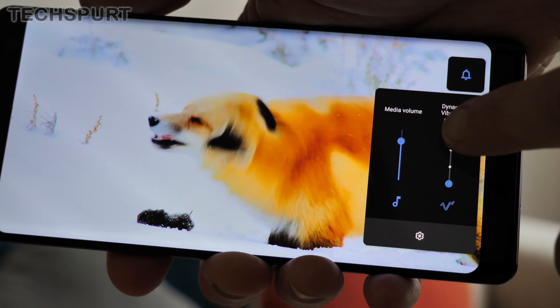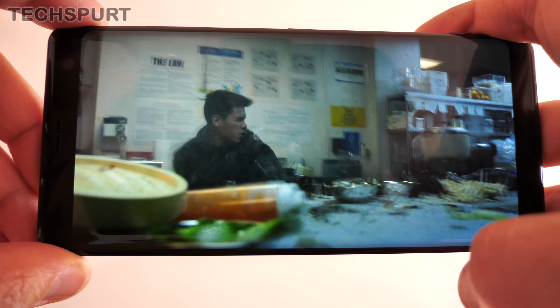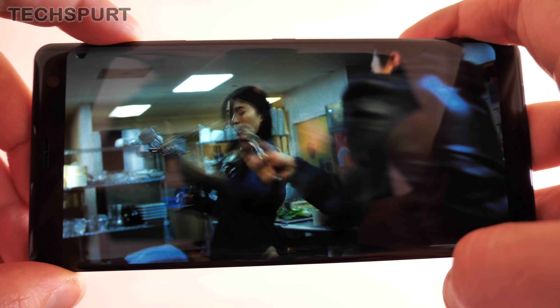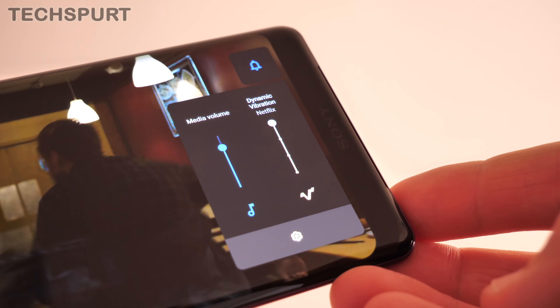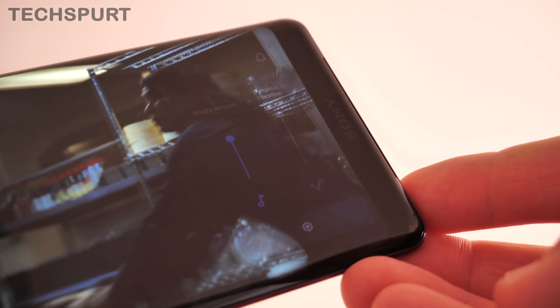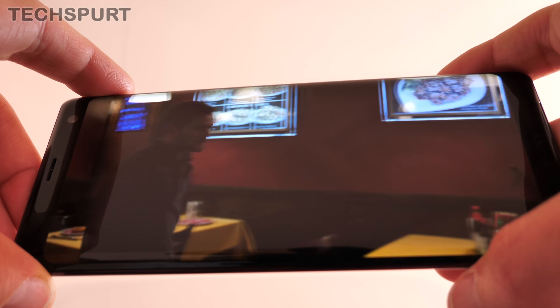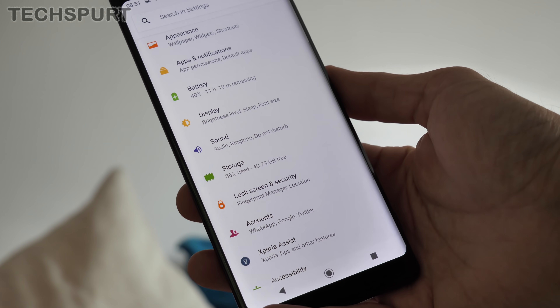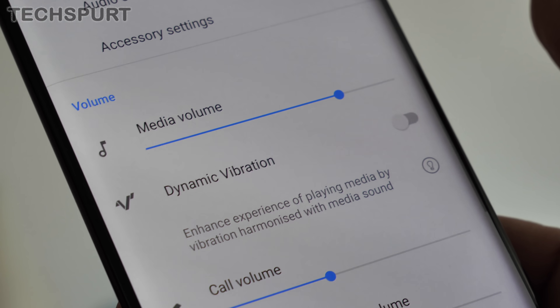It's not all great, and the rather pointless dynamic vibration system once again makes a return from the XZ2 — and it's just as pointless here on the XZ3. For those who don't know, this is basically a rumble feature. It simply reacts to any noise that goes on when you're watching a video and makes the phone shake like it's having some kind of fit. If you're watching a bit of Marvel or something like that, you'd better hold on tight or it's going to leap right out of your hand. Thankfully, you can just simply knock it off if you don't like it, so it's nothing to really get your knickers in a twist about.